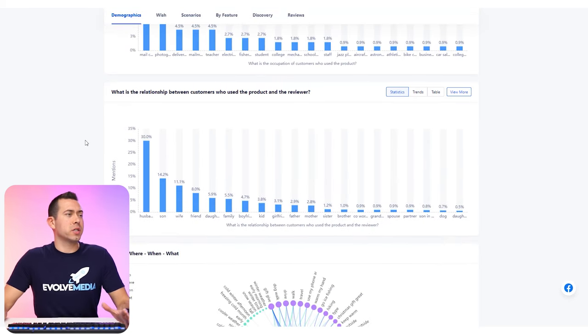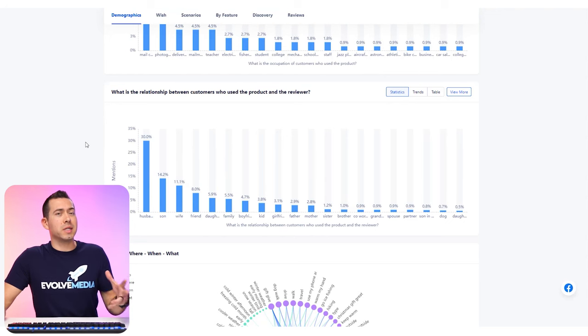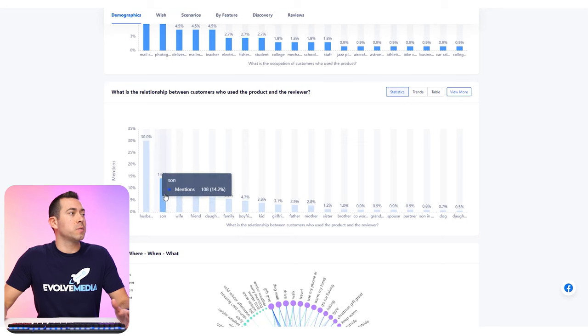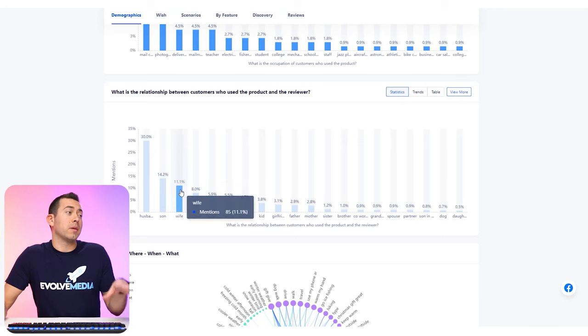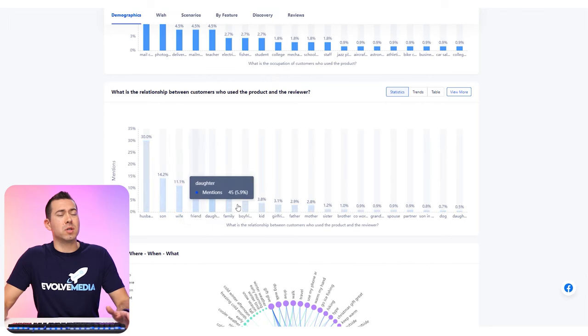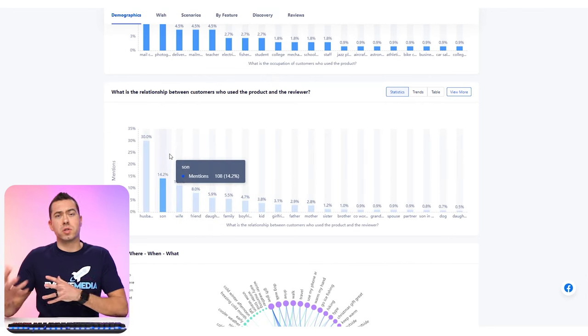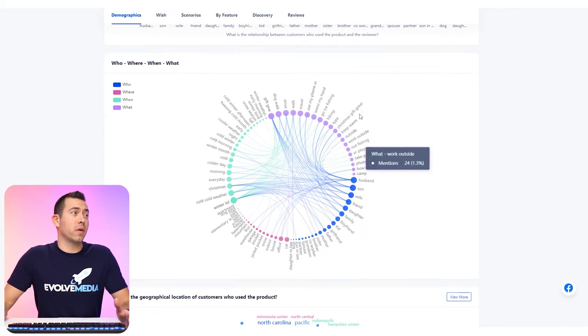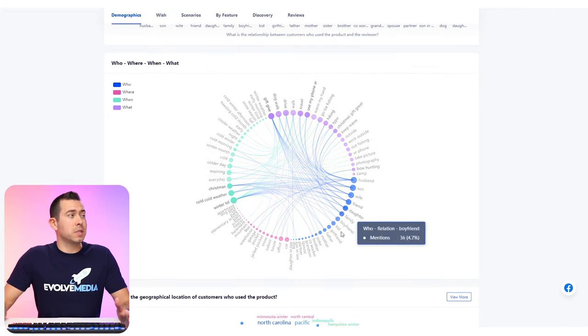You can also see the geographical location of these customers, which is pulling information from the actual review copy. The bigger words are the most common ones — Chicago, Colorado, Minnesota, Michigan. Obviously this is a gloves product, so it's mostly going to be in the colder climates in the US.